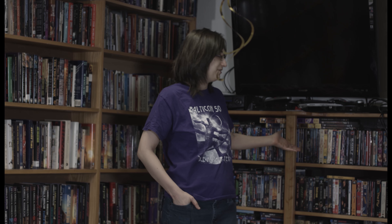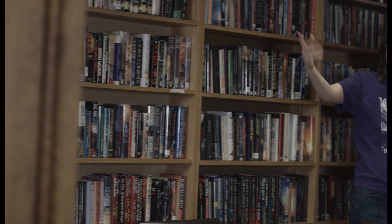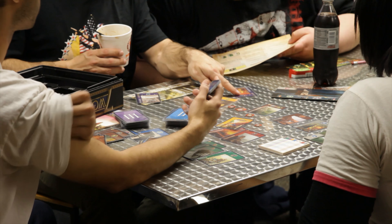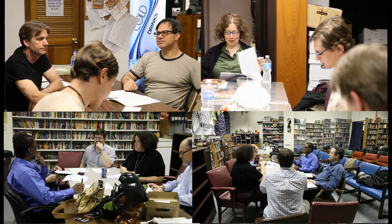Over here in this corner we have our video library and our TV, which is usually playing Star Trek during any given meeting. We also have the start of our hardback collection which goes down this wall and wraps around. We also use this space for our gaming meetings and the writers circle meetings.